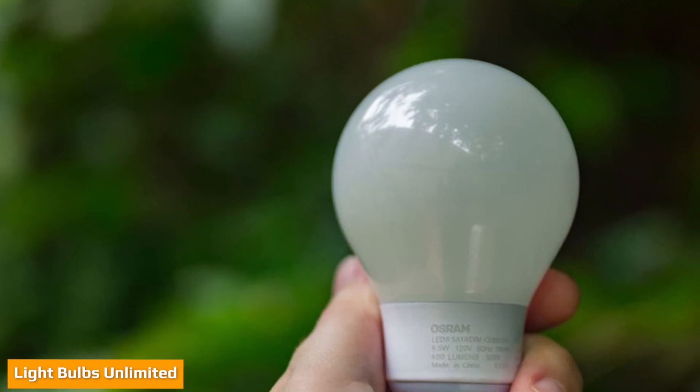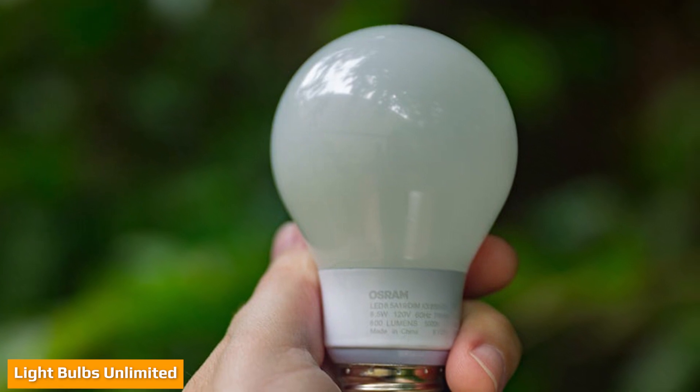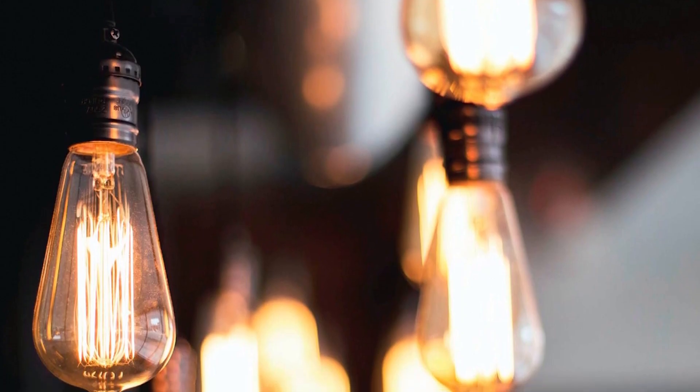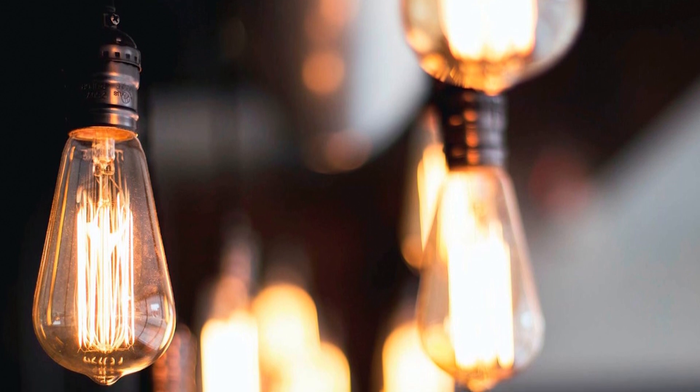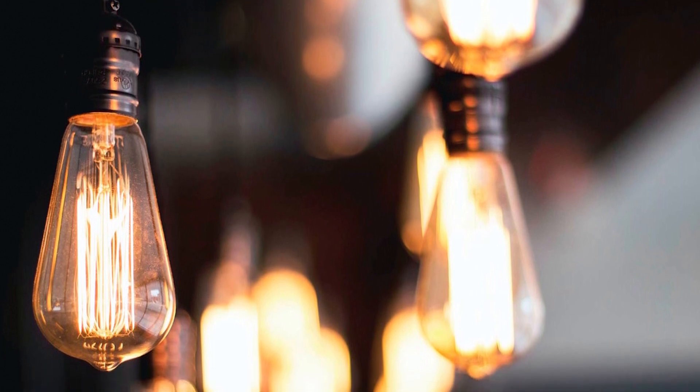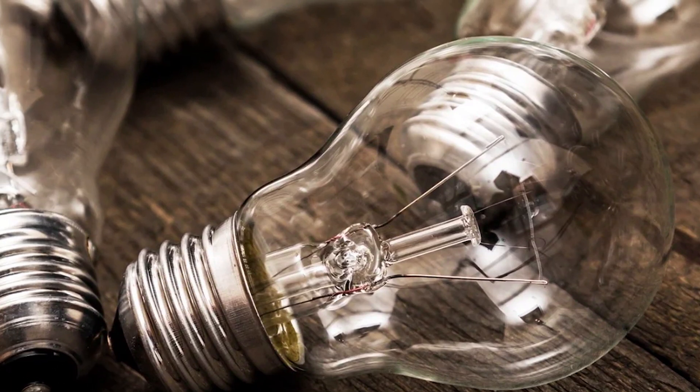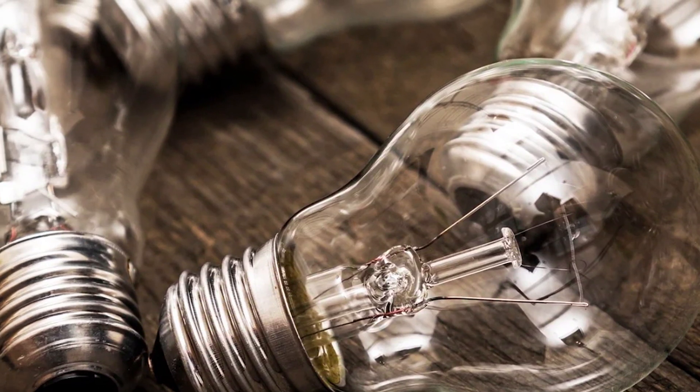No matter if you are looking for LED or incandescent light bulbs, Light Bulbs Unlimited can help you with your purchase. Our knowledgeable staff can help you decide between LED and incandescent, or any of our numerous lighting options. Stop by today to buy your lights.